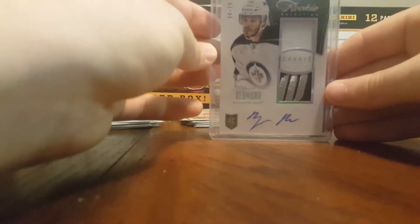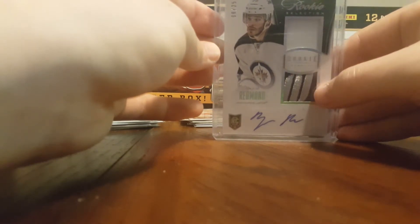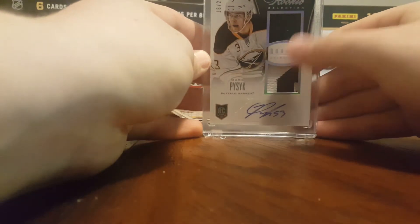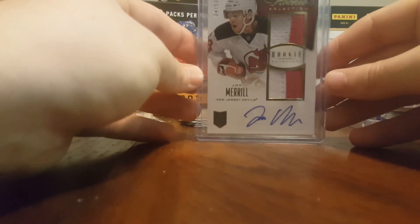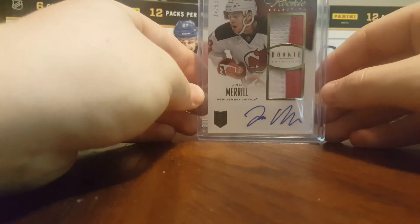A Zach Redman dual patch — this one's one color, sadly, but it's pretty cool. And then a Mark Pissick dual patch — this one is part of a number or name, so that's pretty cool. And then I got this John Merrill patch Prime, out of 50.